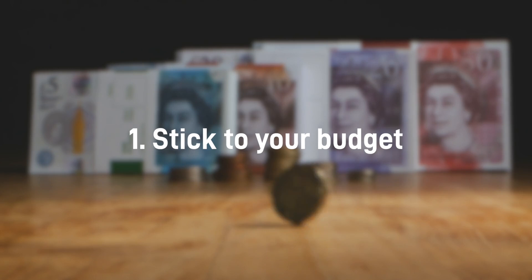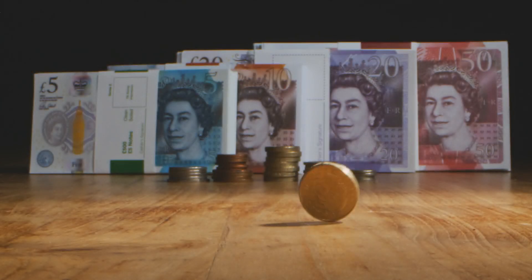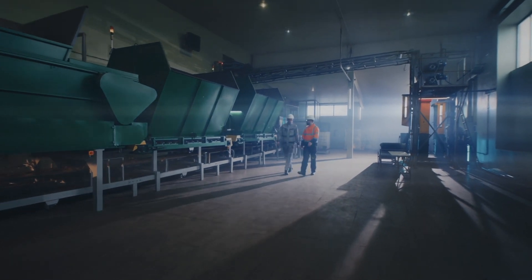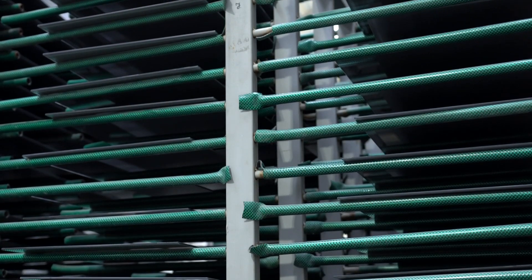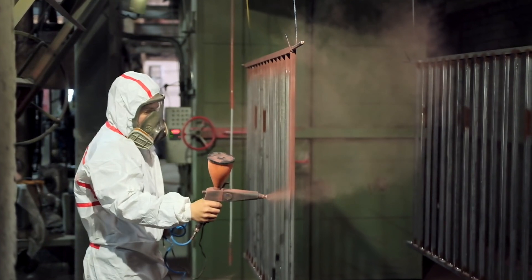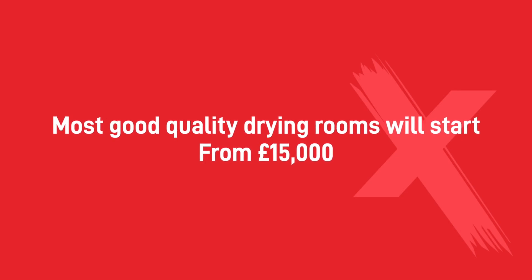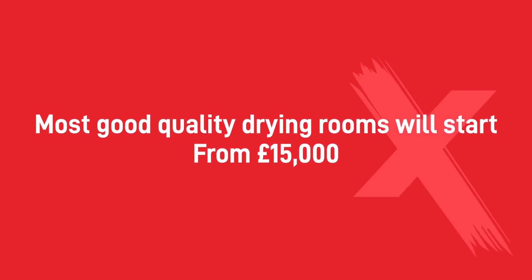Number one: stick to your budget. Drying booth pricing varies. The final cost of your drying room will depend on the type, size, quality of materials, and which features you want to include. It's always good to stay within your budget — arrive at a workable figure and stick with it. Shop around and look for a drying room that has the features you need for your business, and then purchase the one that fits your budget. Most good quality drying rooms are going to start at around £15,000 and upwards.